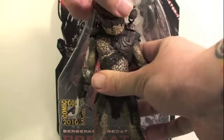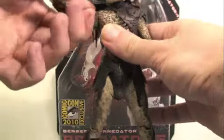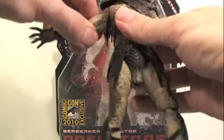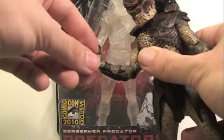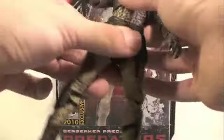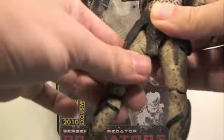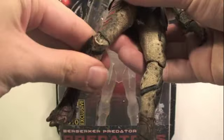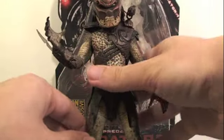Articulation of the Berserker Predator: he can turn his head left or right, a little bit up and down, but because of the dreads it's really hard to rotate his head fully. His arms can fully rotate but get hindered by the body armor; they do go in and out. He bends and rotates at the elbow — that Perseus from Clash of the Titans articulation, which I love. His wrist can fully rotate as well as go in and out. Full waist articulation. His legs swivel forward and back — they don't go in and out, unfortunately. He rotates at the upper leg, bends at the knee, and also rotates at the knee, which is awesome. His feet can fully rotate as well as pivot forward and back. Lots of articulation.